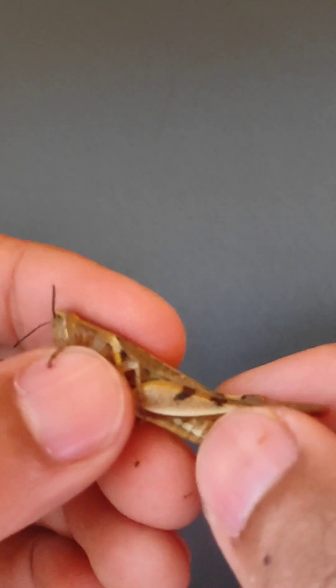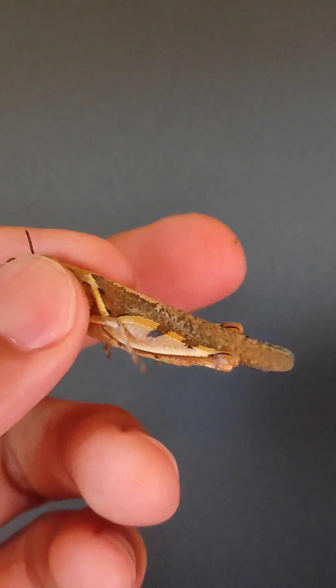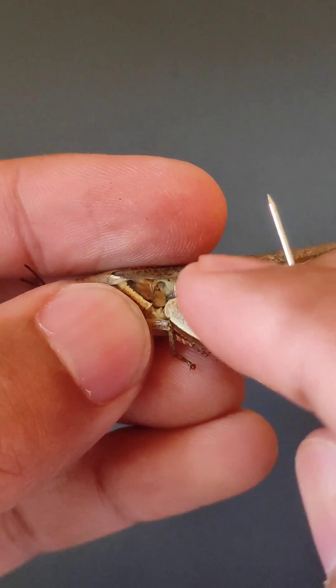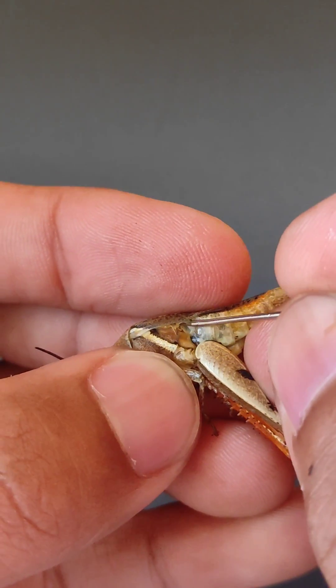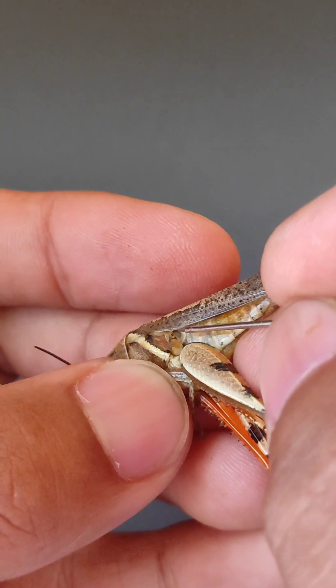The other interesting thing about the grasshopper is that, unlike us, it has its ears on its belly. Let me show you — this is the hearing organ. This is called the tympanal organ.